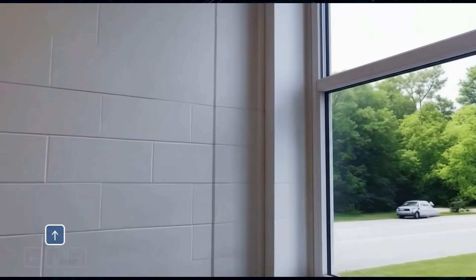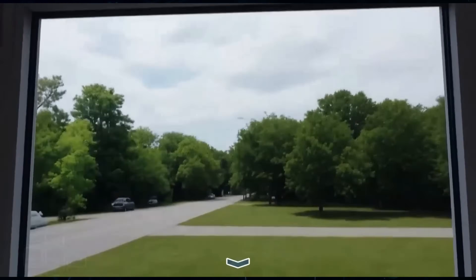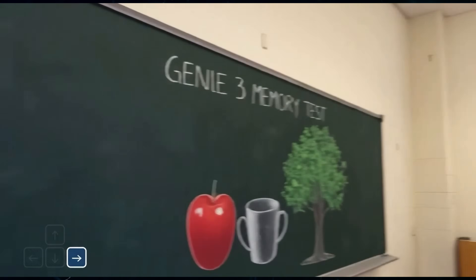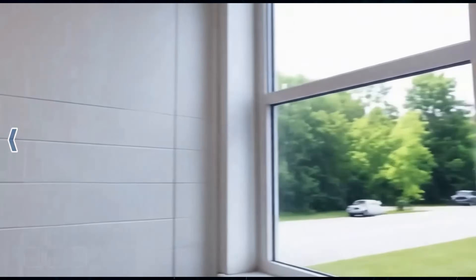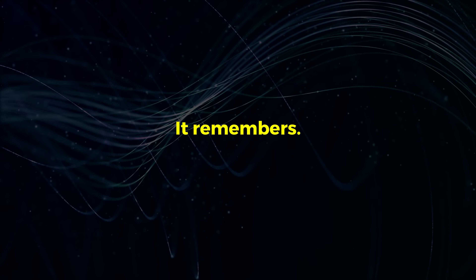In any other generative model, coming back to that board would be a mess. The text would be garbled, the apple might have six stems, the tree might be gone entirely. But with Genie 3, when they turn back, it's perfect. Every line, every letter, every chalk mark is exactly where it was. It's perfectly preserved. This is what Google means by taking into account the previously generated trajectory. It's not just a video — it's a persistent space with object permanence. It remembers.